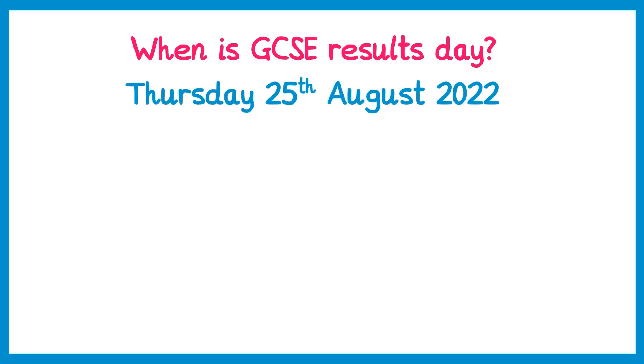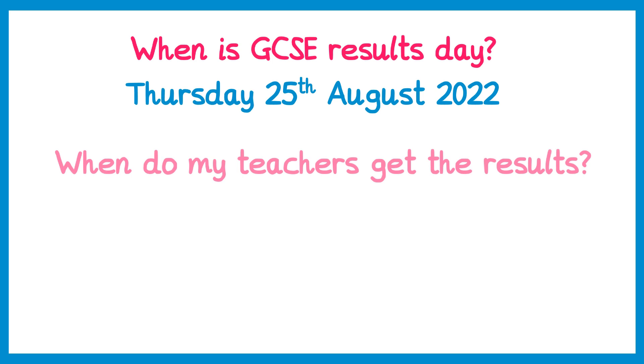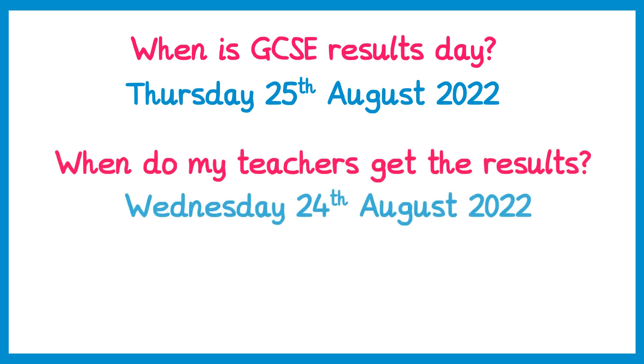Some of you have been asking about when the school or your teachers actually receive the results. The school will receive the results the day before, on the Wednesday. However, no teachers will be able to give you these results — it will be considered malpractice and they'd be in a lot of trouble if they did. In most cases, the only people who will actually get them will be the head teacher and the exams officer.